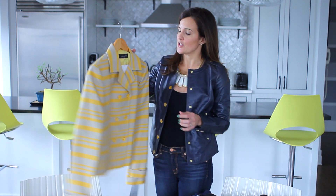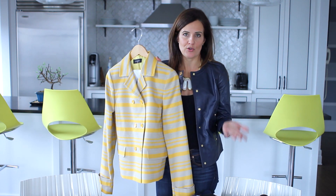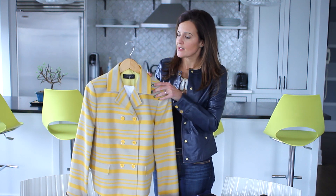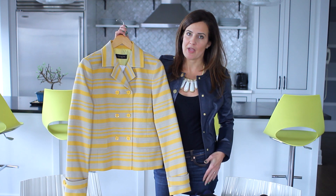I've heard from many of you that you work in an office environment and I don't always address your needs. So I'm going to show you one of my styles that I picked — a striped jacket from Talbots. This is a great jacket because it can go to the most conservative office, but it also can be dressed down on the weekend. You can just wear it with a t-shirt and jeans and loafers and you're still going to have a great wardrobe piece.